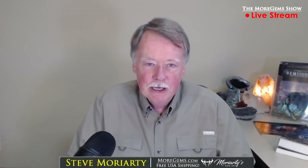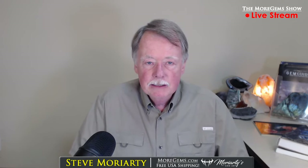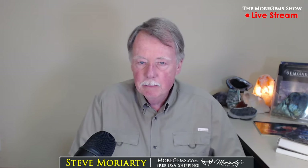Hi everybody, welcome to the More Gem Show. I'm your host Steve Moriarty, and with me tonight are my son Michael, who's in charge of production, and my other son Jeffrey, who is our chat moderator. If you have questions, put them in chat and we'll answer as many as possible tonight. I've got 21 stones to show you tonight — more than half I've cut myself. I've had plenty of time to cut during this pandemic, and you're going to see some really extraordinary stones. These are some of the best stones I own, many of them new from this cutting and from the Tucson Gem and Mineral Show.